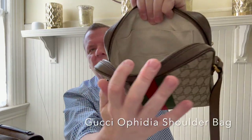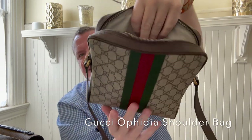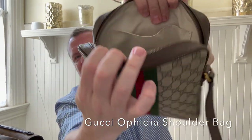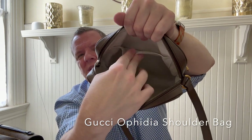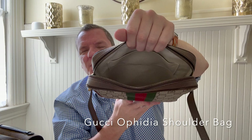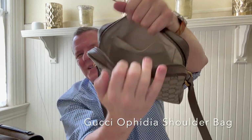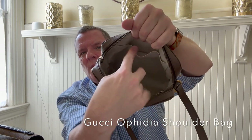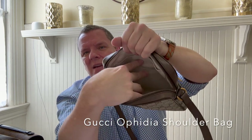And you have a rather useless slip pocket here in the front. It is very small and it is very loose. So I tried having that be my lip balm spot, but it falls out. So this really isn't useful to me, this little slip pocket here in the front.